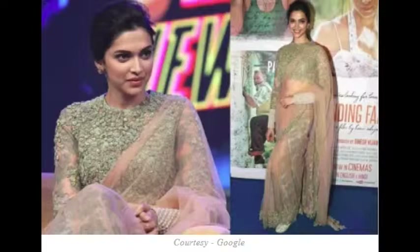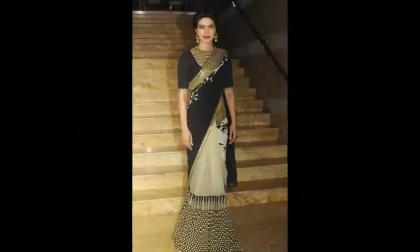When there is such a heavy blouse, the sari should always be of light work, like the peach colored sari Deepika is wearing. This sari has work on the border which is matching to the blouse.